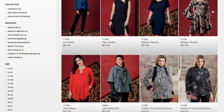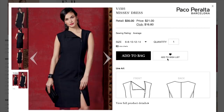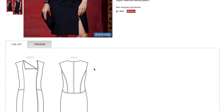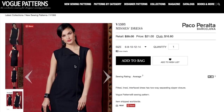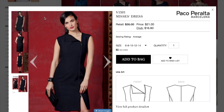Going back to check the fabric recommendation — it looks like ponte knit, denim, or wool crepe. So stable knits or wovens, really. A ponte would be awesome for this because the back would be a little more forgiving with some stretch to it.